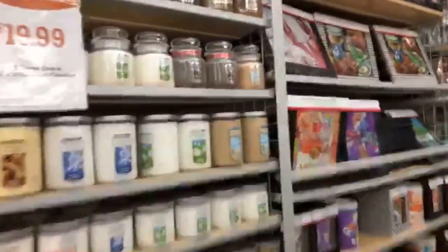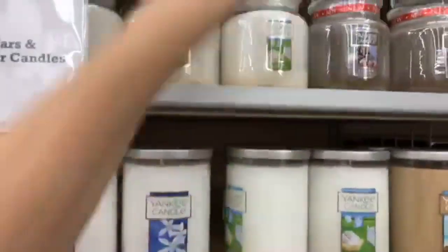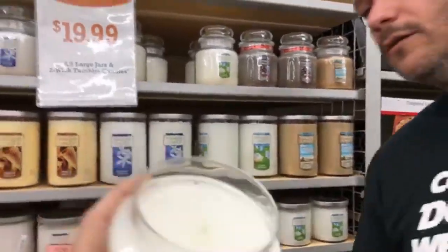By the way, Bed Bath & Beyond has coupons — if you go on the app you can get your 20% off coupon. The clean cotton candle is only about $10 for the smaller one, up to $19.99 for the large two-wick version. This clean cotton scent is just a nice, normal, pleasant smell — a good neutral choice.